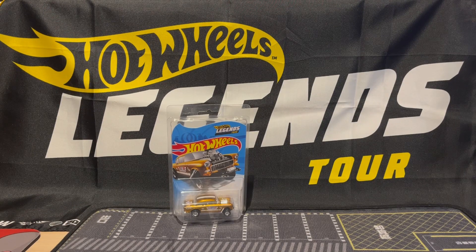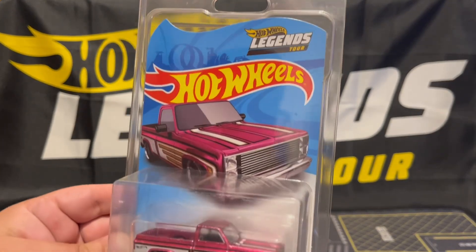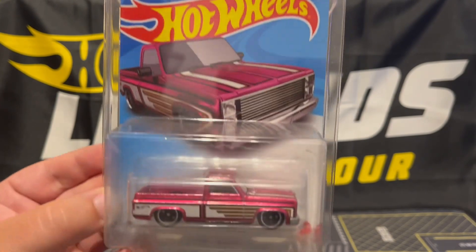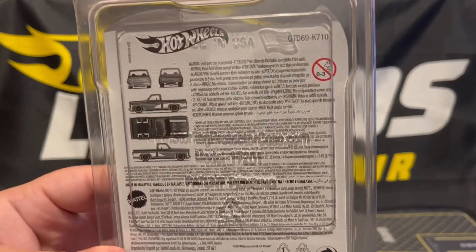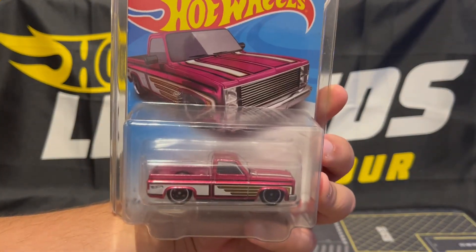The 2021 Legends Tour was canceled because of COVID, so that one never happened here in Miami. I don't know if it happened in other places, but here it was canceled so I never got to go. I just recently got the car from that event in the mail — the '83 Chevy Silverado, a very nice piece. I believe that tour was held in California by invite only, and you could purchase the car online, but I wasn't aware, so I just recently bought it on eBay. Very happy to add it to the collection.